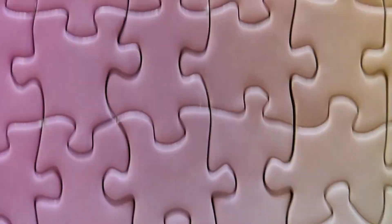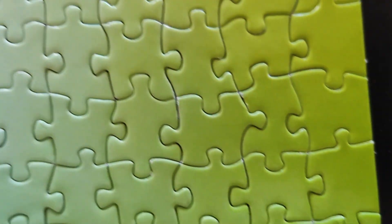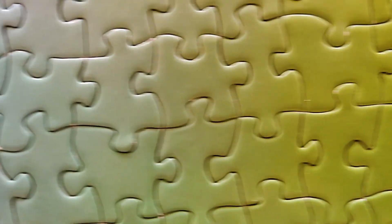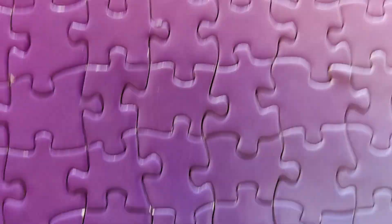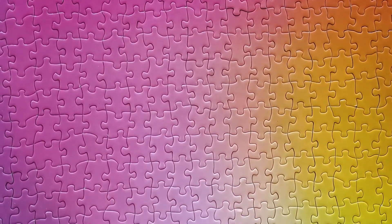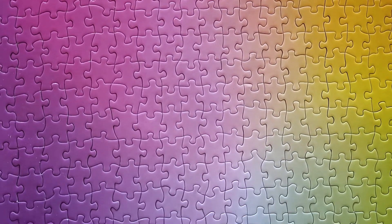I really enjoyed the experience and I'm definitely keen to tackle more gradient puzzles in the future, although I might explore different brands next time. Even though this puzzle was brand new, I encountered some damaged pieces which detracted from the overall enjoyment. Thank you for joining me on this puzzling adventure. Until next time and Happy Puzzle Winning!